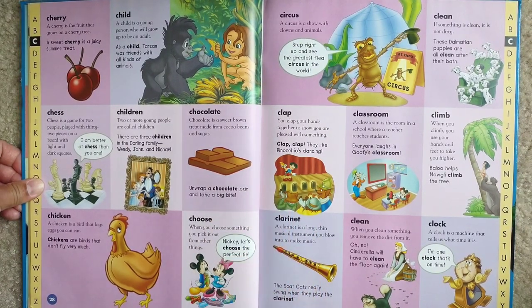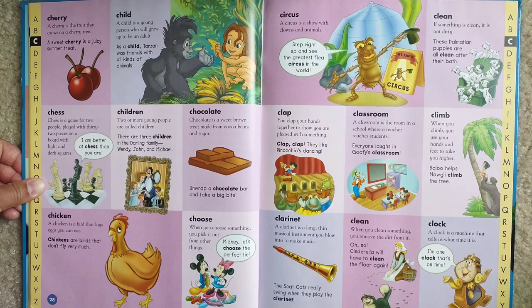Child. A child is a young person who will grow to be an adult. As a child, Tarzan was friends with all kinds of animals.